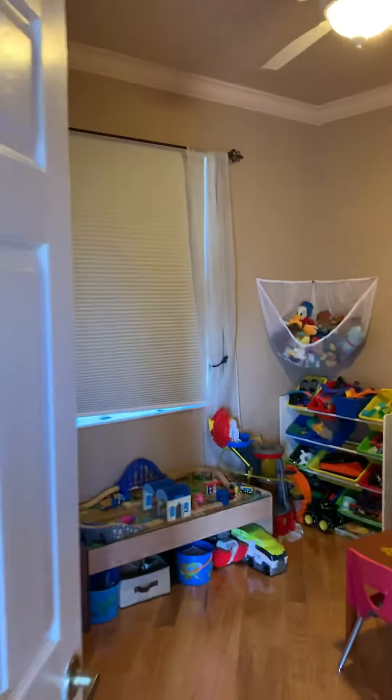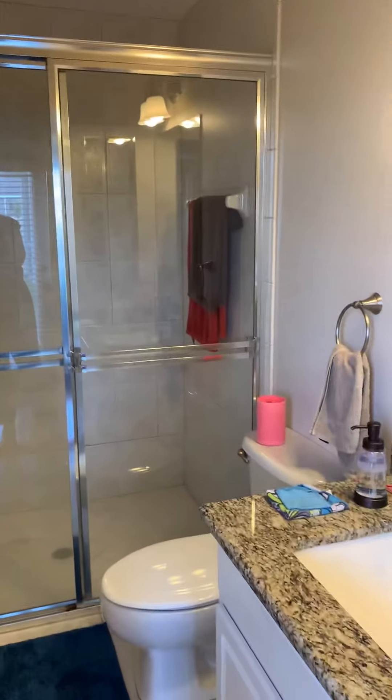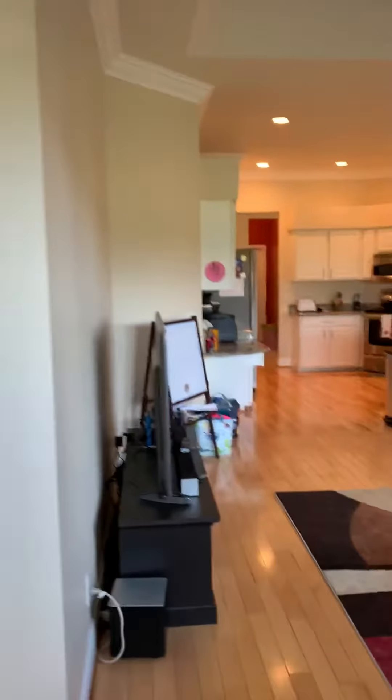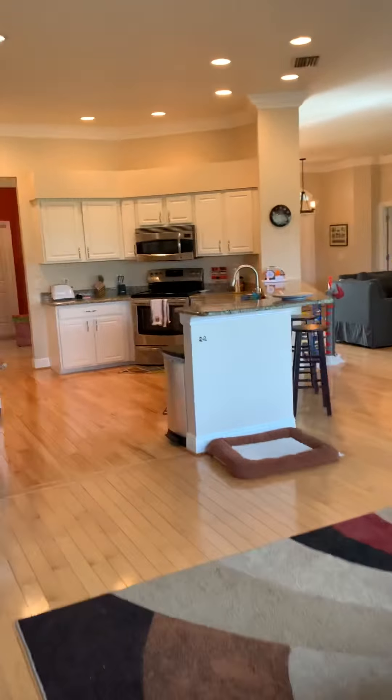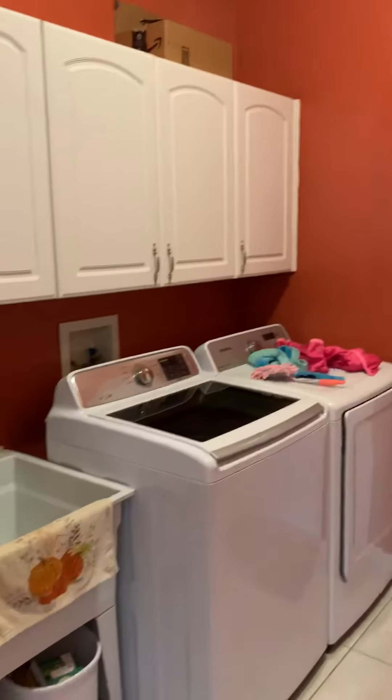Got a bedroom over here — this is the second bedroom with a full bath. Here is the laundry room with built-in cabinets.